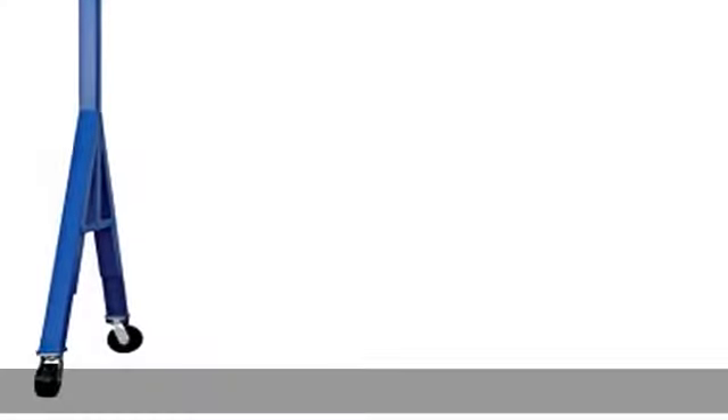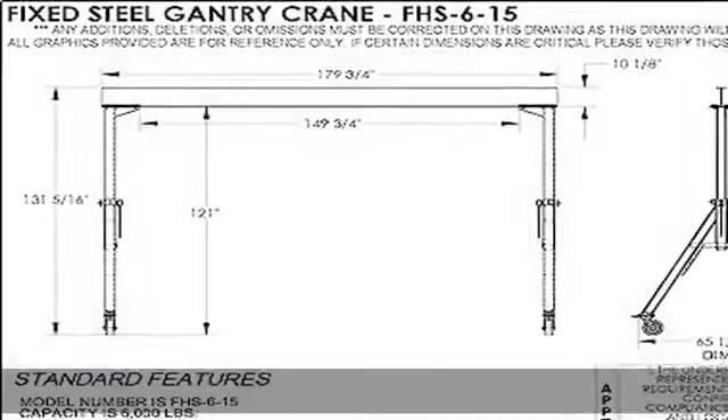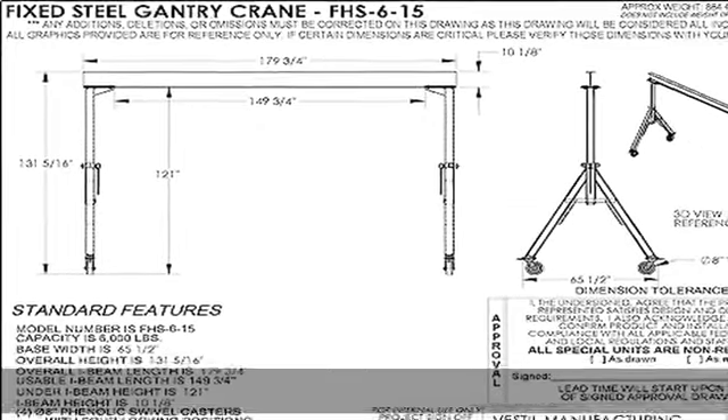All units comply with applicable OSHA 29 CFR 19 10.179, ASME B 30.17, ANSI Z5 35.4. Check the specifications in the description to get this product today at the best price.